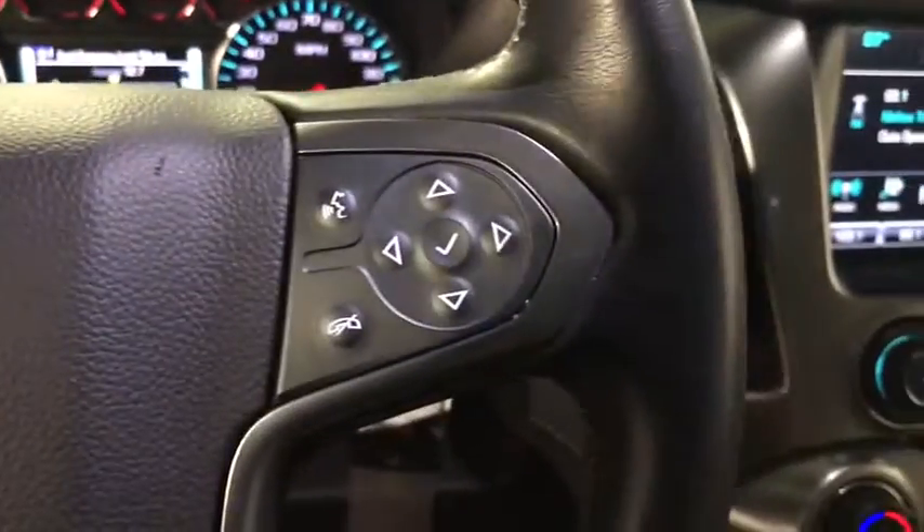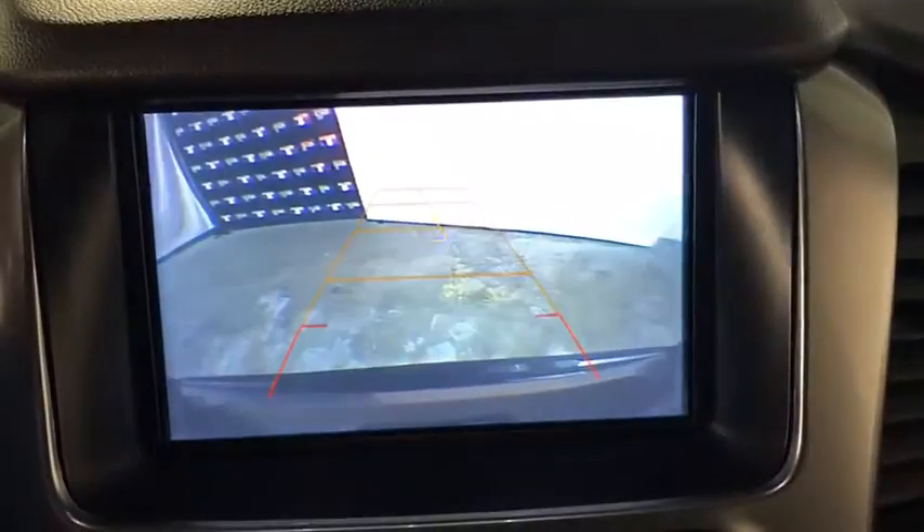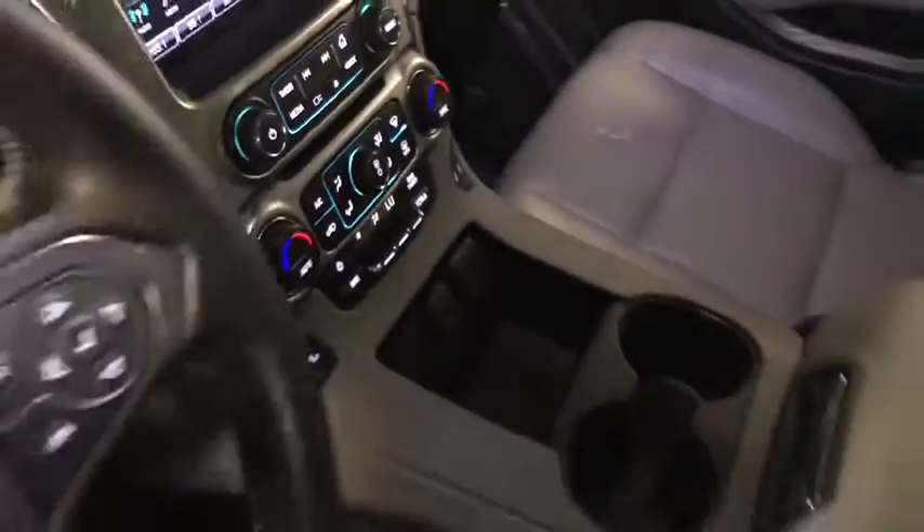Navigation system, power liftgate, power passenger seat, traction control, leather-wrapped steering wheel, dual airbags, remote vehicle start, alloy wheels, power steering, four-wheel disc brakes, and floor mats.